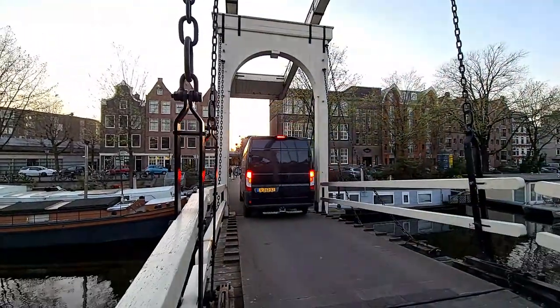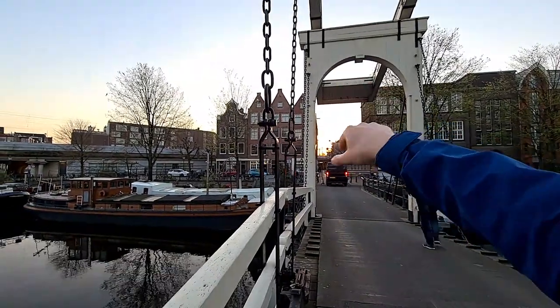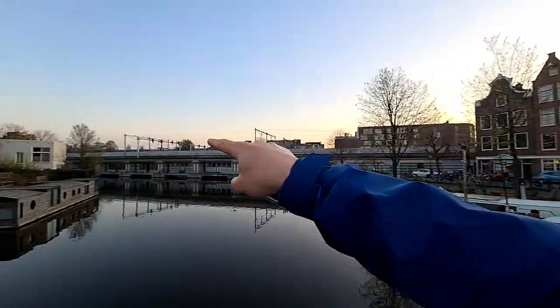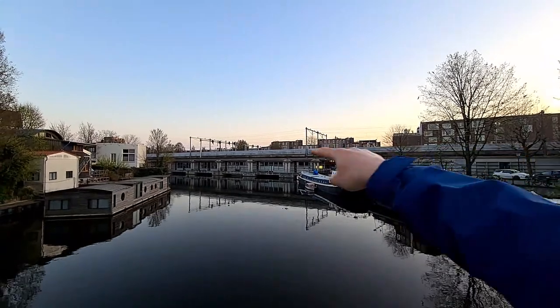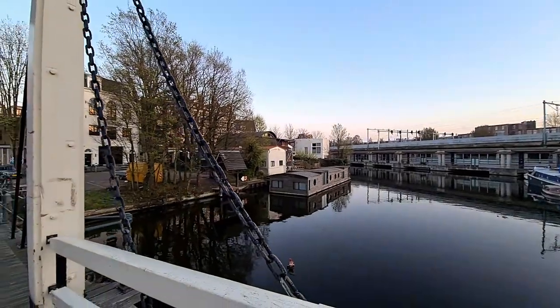The west is over there — the Western Park area is in that direction. And this side is Haarlemmerstraat and Haarlemmerdijk. That way is Amsterdam Central Station.